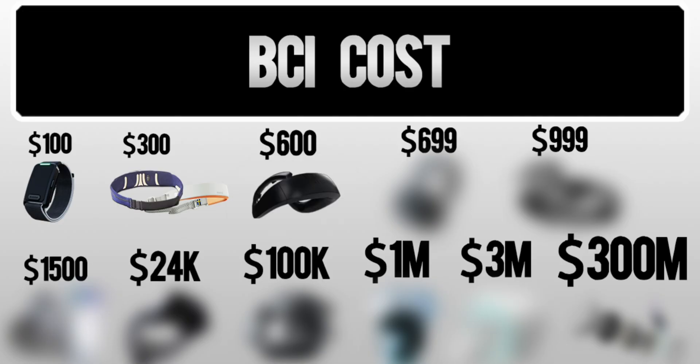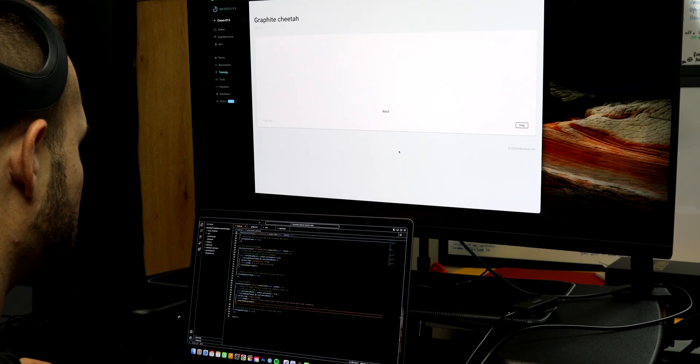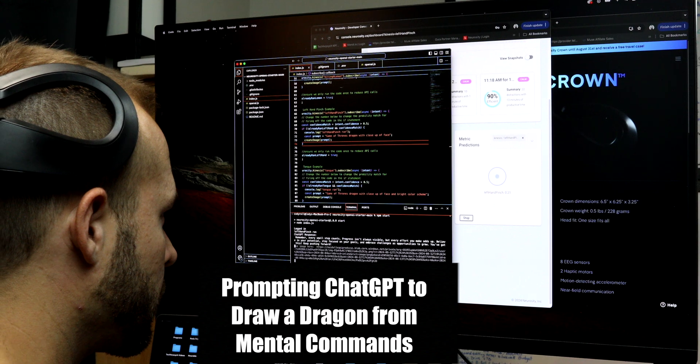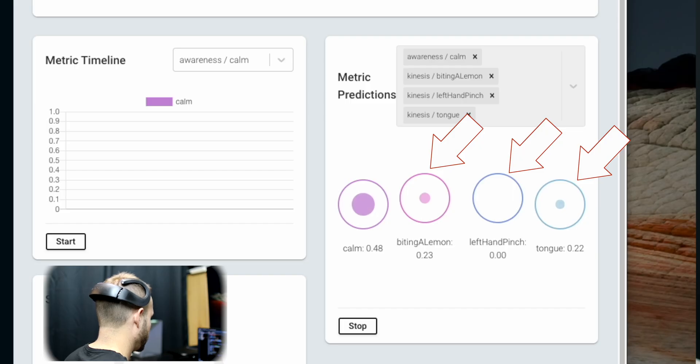At the $600 mark, we have the Neurosity Crown, which is the first device on this list that you can use to attempt training of mental commands. The commands involve imagining things like jumping jacks, pinching your left hand, or biting a lemon — these train machine learning algorithms called Kinesis, which can be linked to different devices to control lights, AI, or even a drone or remote car. The main hurdle with a wearable like this is that you're using EEG from the scalp, which can contain a lot of noise, making differentiation between commands difficult and requiring frequent recalibration.